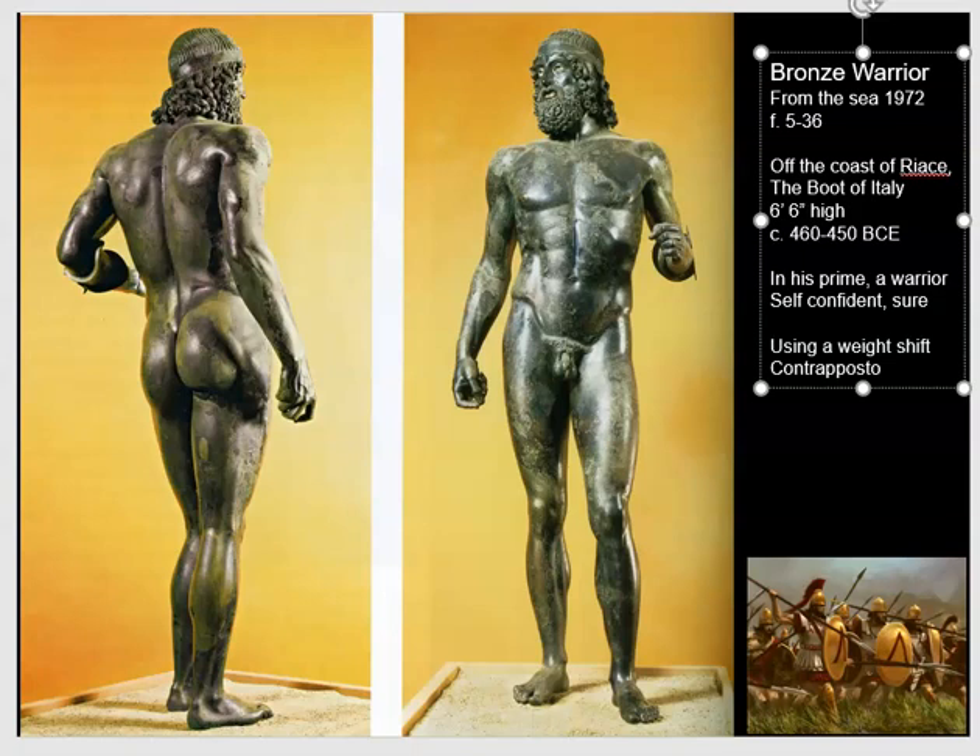Like the charioteer, the head turns a little bit to the side, breaking with a central axis. But in this case it's a much more lifelike depiction because of the weight shift being employed. The Greeks did everything in a rational way. They did, at the end of the day, actually believe that beauty was rational — that it was something you could calculate. So our warrior is based upon very carefully studied proportions of the human body.